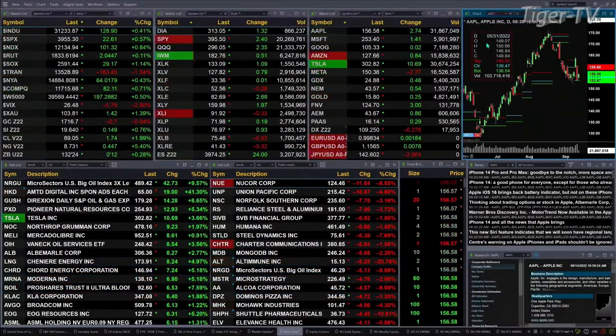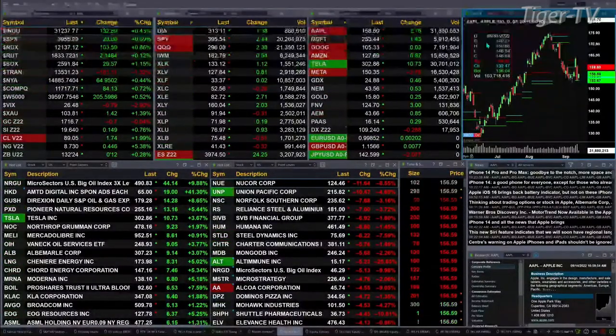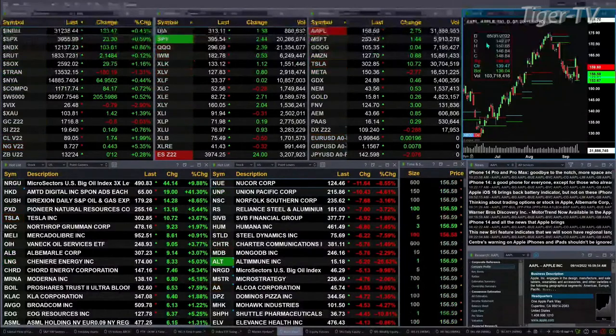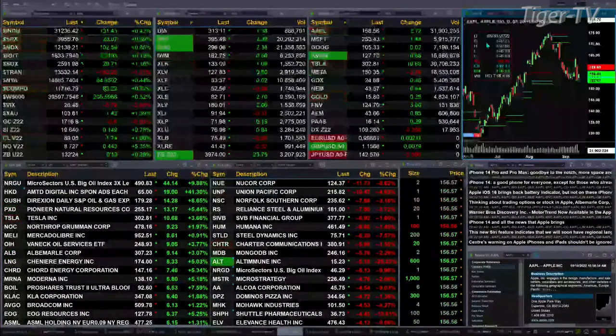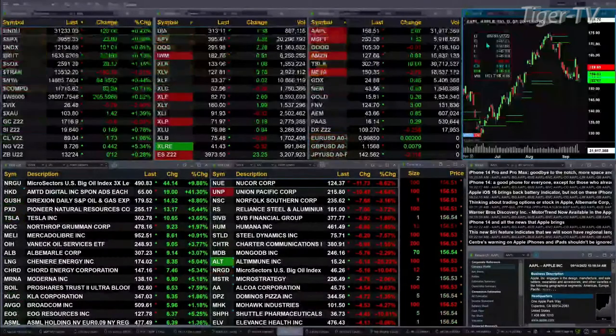We currently have a slightly mixed bag out there. That mix is coming from the Dow Transports, which are off a little over 1 and 3 tenths percent, 183 points to the downside. Otherwise, all the other U.S. indices are bouncing, and right now is considered to be a countertrend move. The Dow is up 132, the S&P is up 23, NASDAQ 101-102, Russell's up two, and the Semis are up 29 points.